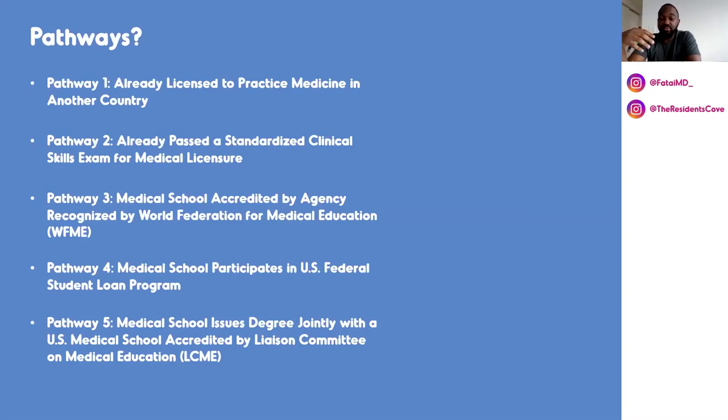The second pathway is for people who have already passed a standardized clinical skills exam for medical licensure. This one is more specific because they're talking about countries that have significant similarity with US standards — so the Canadian clinical skills exam, and I think the GME exams in England are also part of this. If you've passed any of those, you can prove your clinical capabilities and be eligible for ECFMG certification without necessarily doing your USMLE Step 2 CS.